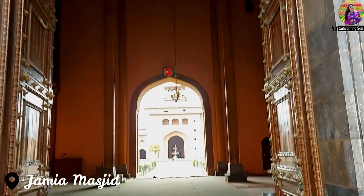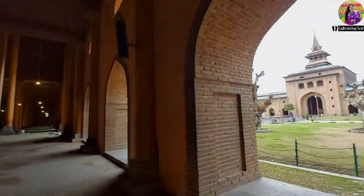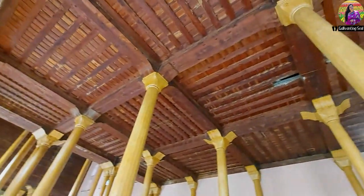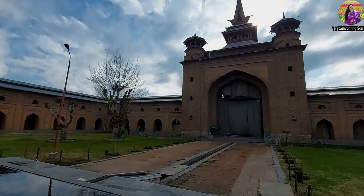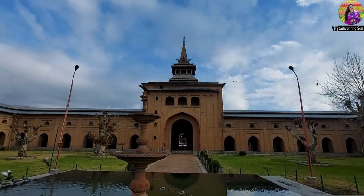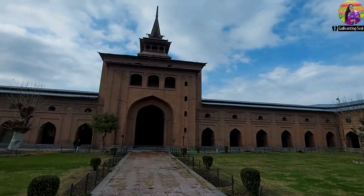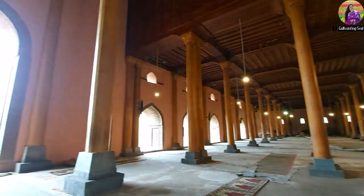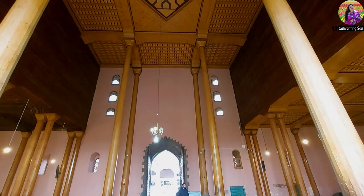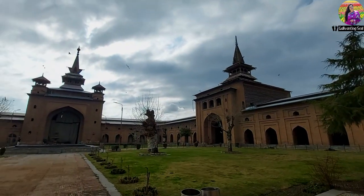Let's begin our journey with the Jamia Masjid, located in Nauhata, also called Downtown. Jamia Masjid is the biggest mosque in the Kashmir Valley and amongst the top tourist attractions in Srinagar. Its prime location, impressive architecture, large size, as well as historical and religious importance makes it quite a popular place to see. This beautiful mosque has existed since 1400 AD and is regarded as one of the most important mosques in Kashmir. Built in the Indo-Sasanic style of architecture, the magnificent courtyard with 370 wooden pillars adds to its charm. The mosque is large in size and can accommodate 33,333 worshippers at a time.